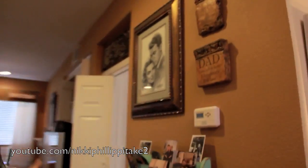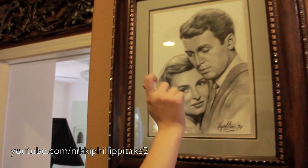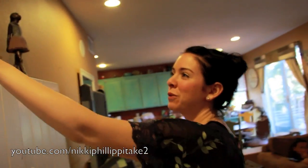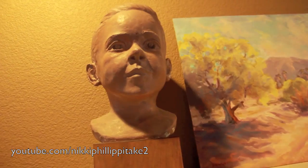Over here, yes, we have a giant framed picture of Donna Reed and Jimmy Stewart because she is actually our great aunt. Most of you probably won't know who she is, but she's in a Christmas movie called It's a Wonderful Life and a bunch of other things. And over here, we have a giant statue of my father's head — he's sitting right here. The resemblance is uncanny.